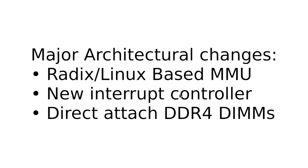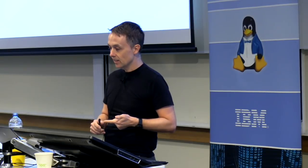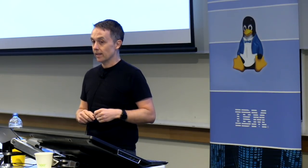Power 9 is a major refresh of the power architecture with some fairly major architectural changes: a new Radix MMU, a completely new interrupt controller, and direct-attached DDR4 memory. These three are fundamental to having a computer actually work — without an MMU you don't have operating systems or isolation; without an interrupt controller you don't have any I/O; without memory you don't have a computer. So these are three big innovations we had to get right before we could get our computer out at all.